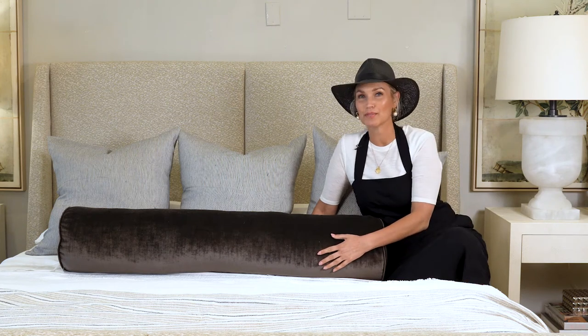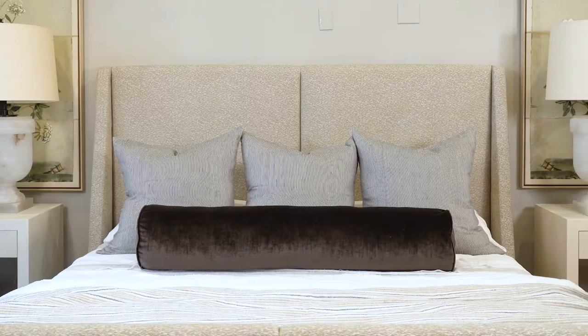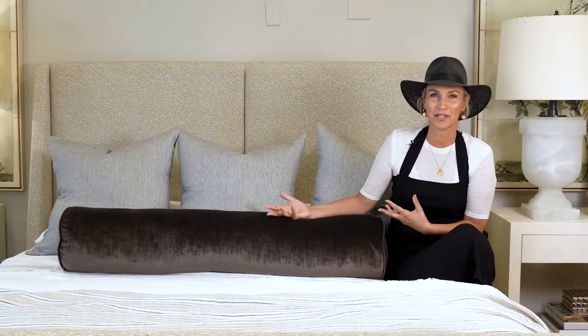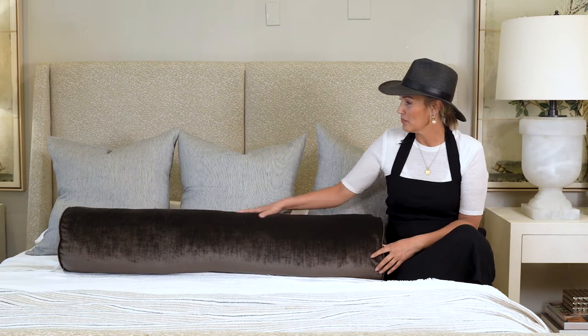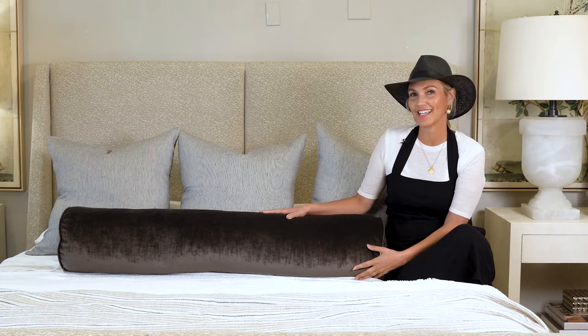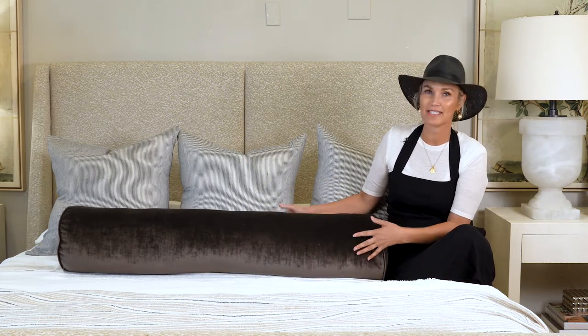I'm here with our chestnut velvet bolster. This is so grand. I'm on a king-size bed and it just fills up this whole space, eliminating the need for 10 million pillows on the bed. It's just one big, beautiful rolled pillow. Really a French thing, the bolster is, and I just love the way that it looks on beds.